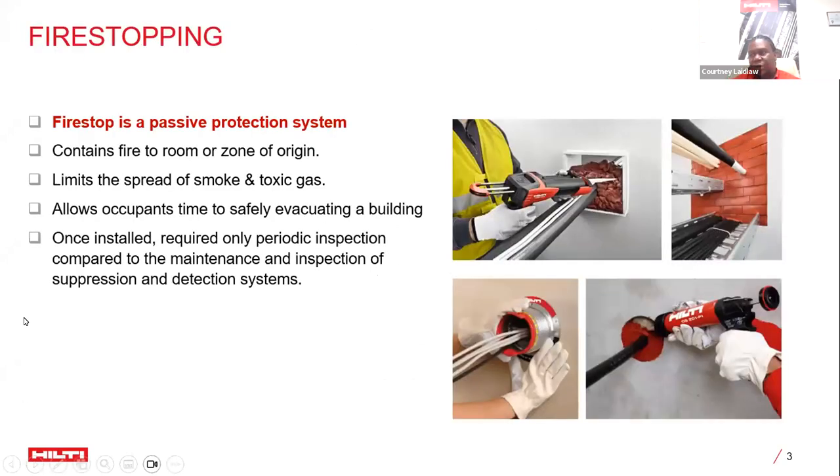Firestop from Hilti is a passive protection system, which differs from active fire protection. Passive fire protection deals with containing fire and isolating it so that it doesn't migrate throughout the building — whether it's the heat, the fire, the smoke, or the fumes — and it is rated by how much time it gives for safe evacuation. Once installed, you would do some mandatory inspection with very little maintenance.